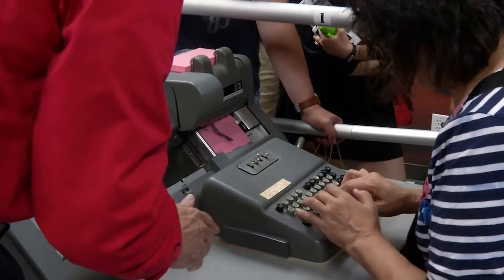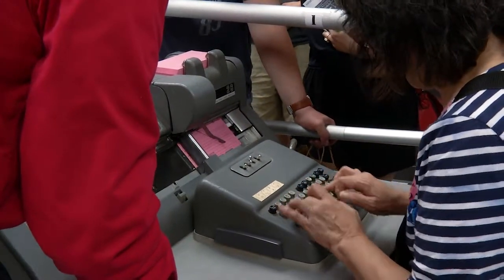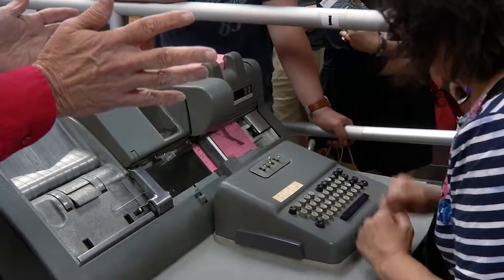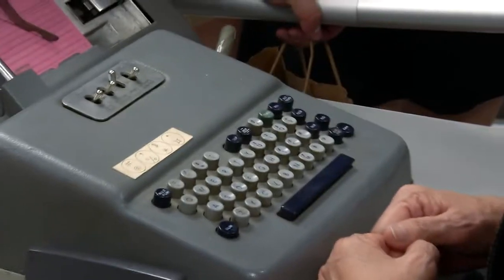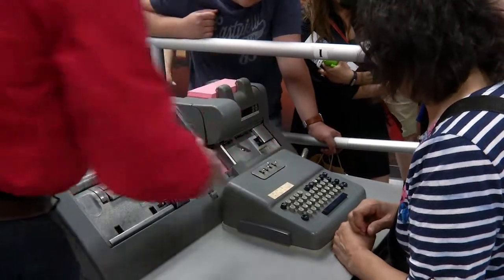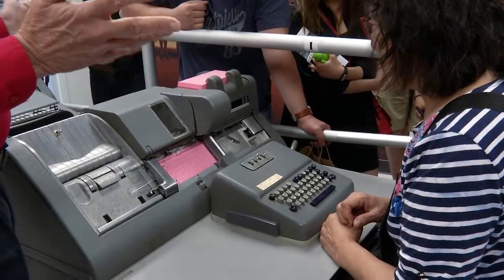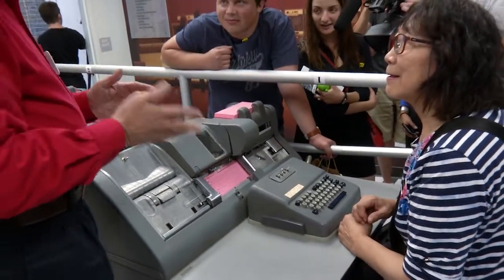Is it uppercase? It's all uppercase — there is no lowercase. There are only 42 possible characters that you can punch. Once you've punched your first name, space, last, hit release. Now, remember I said don't make a mistake? Let's suppose you got out to column 51 and you made a mistake. You have two choices: you can either redo the whole card, or you can duplicate what you've already done.